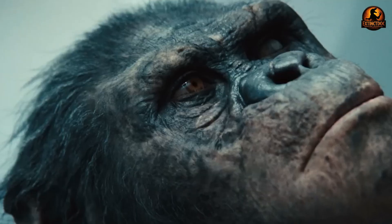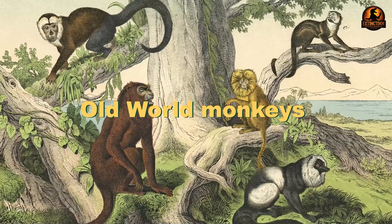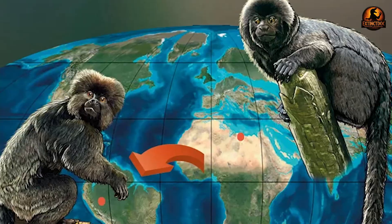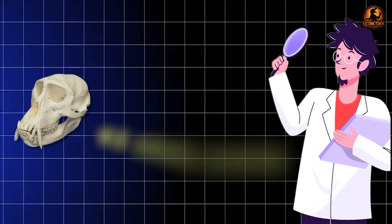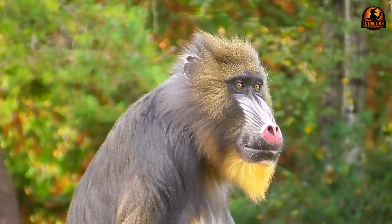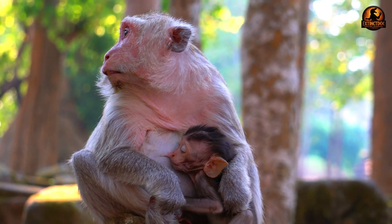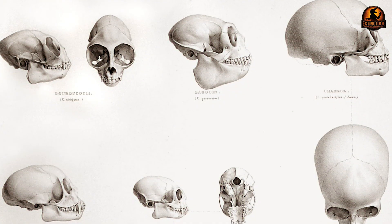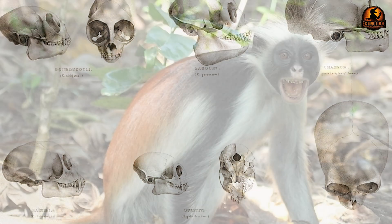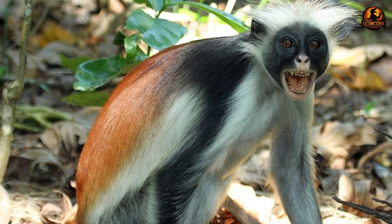A comprehensive study of skull variation across old-world monkeys has revealed new insights into how natural selection shaped these primates over millions of years. Scientists analysed over 62 skull traits across 80 different species to determine whether adaptive evolution or random genetic drift was the primary driver of their diversity. The research found that natural selection played a dominant role in shaping skull features, though genetic drift also influenced some lineages, particularly African colobines.